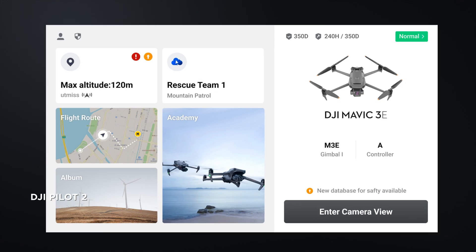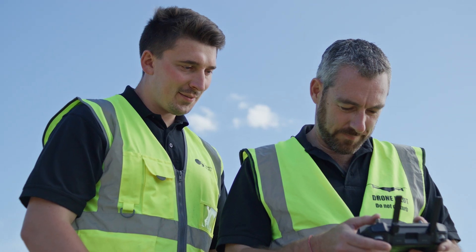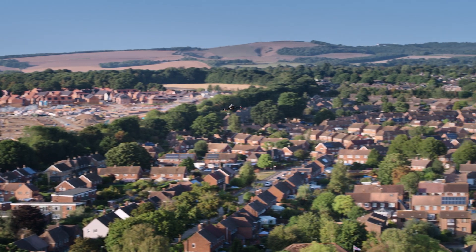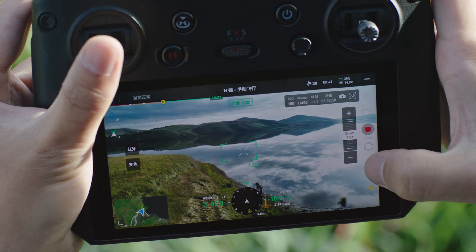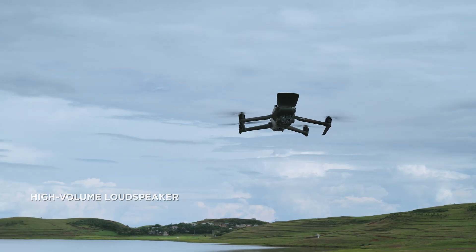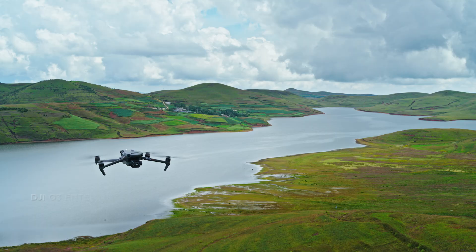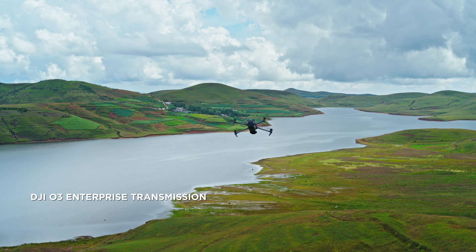A revamped enterprise flight interface that significantly improves operation efficiency and safety. The remote controller has a built-in microphone, supports text-to-speech, and can link to the high-volume loudspeaker to deliver messages efficiently.